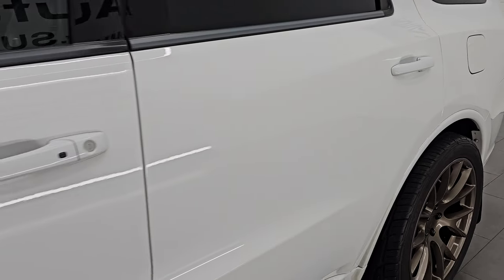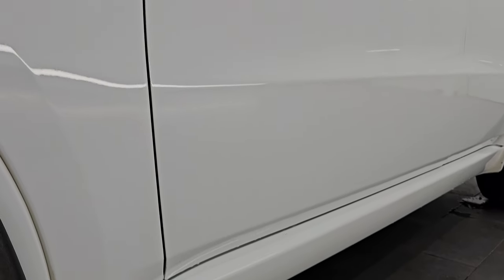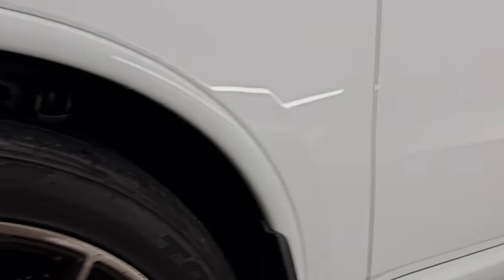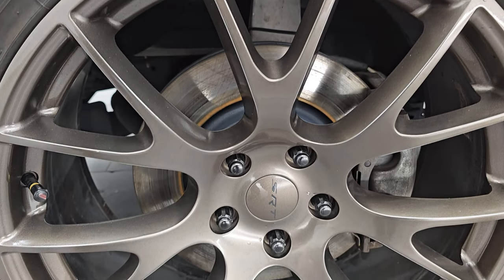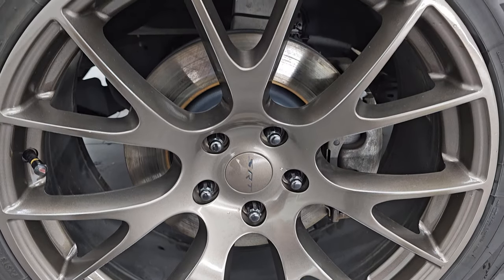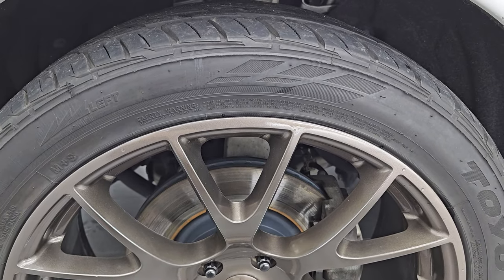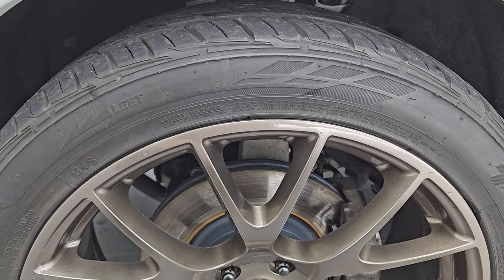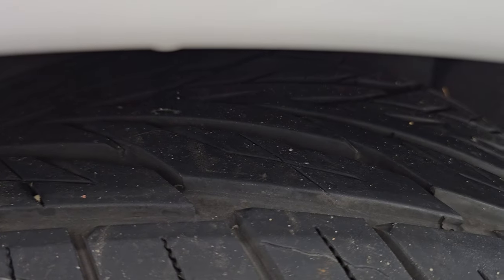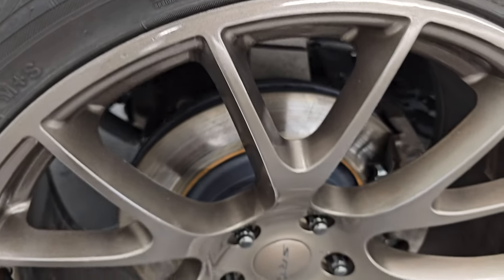White knuckle clear coat is the color, paint code PW7. It comes with some really good-looking gold-painted 20-inch SRT8 wheels. They are in really nice shape with no scuffs or scrapes. It has Toyo Proxes ST tires, 285-40 R22s, and I would say they have about 50% of the tread left on them.